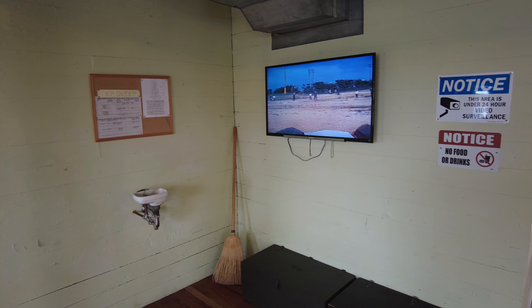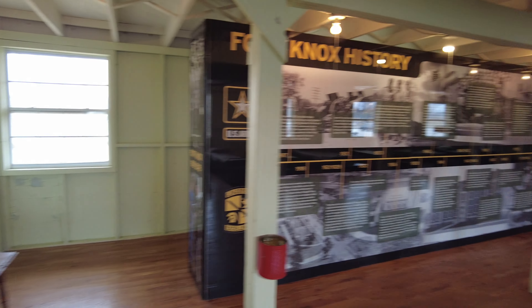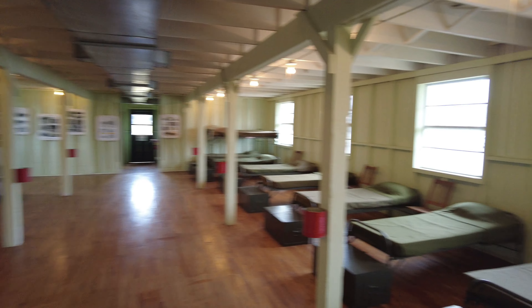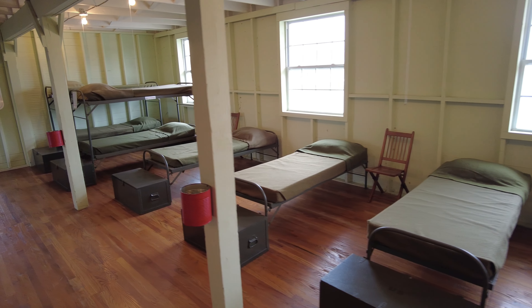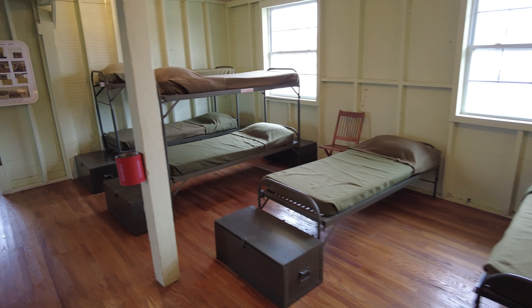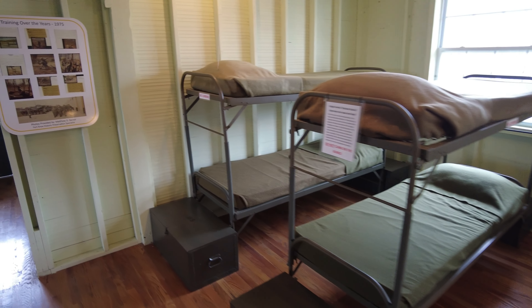But I don't think that diminishes the experience here at all, especially considering the museum is completely free. This is something I didn't realize was an exhibit on my way in — a fully restored World War II barracks. It gives you an idea of what the conditions would have been like for our soldiers back in that era.